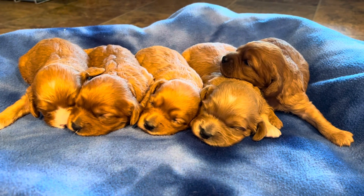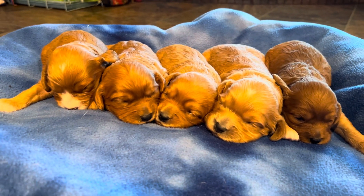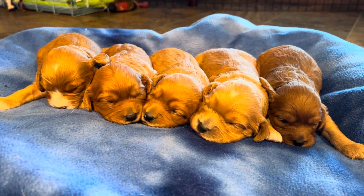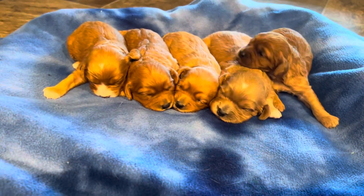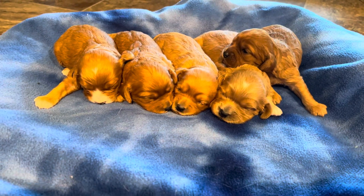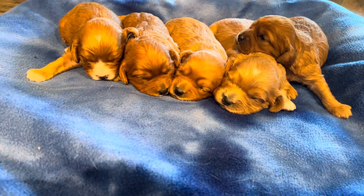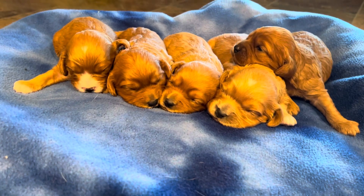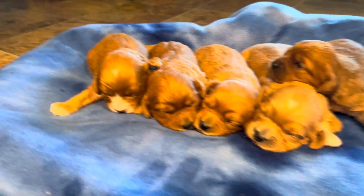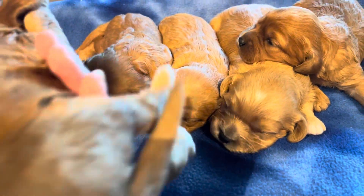Good morning everyone, we are just doing a quick little introduction video of some of our new puppies. These are five girls born to Tasha, who's the mom, and Buzz is dad, back at the end of September. They'll be ready to go home on November 23rd and they are adorable. We just wanted to show off some little markings on them and took some quick little photos.